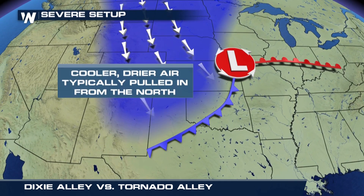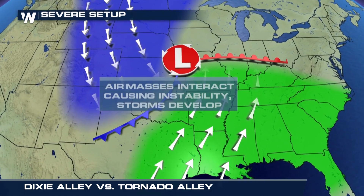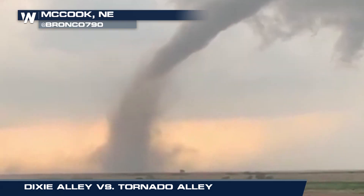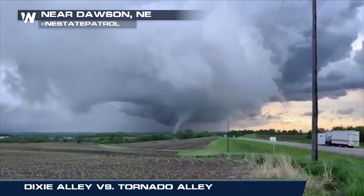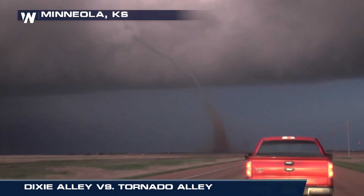Powerful jet energy teams up with temperature and moisture differences at the surface to fuel these storms. This is where you'll probably see the most iconic-looking tornadoes, like this one. These are more frequent in rural areas, and they typically take place during the peak severe weather season in April, May, and June.